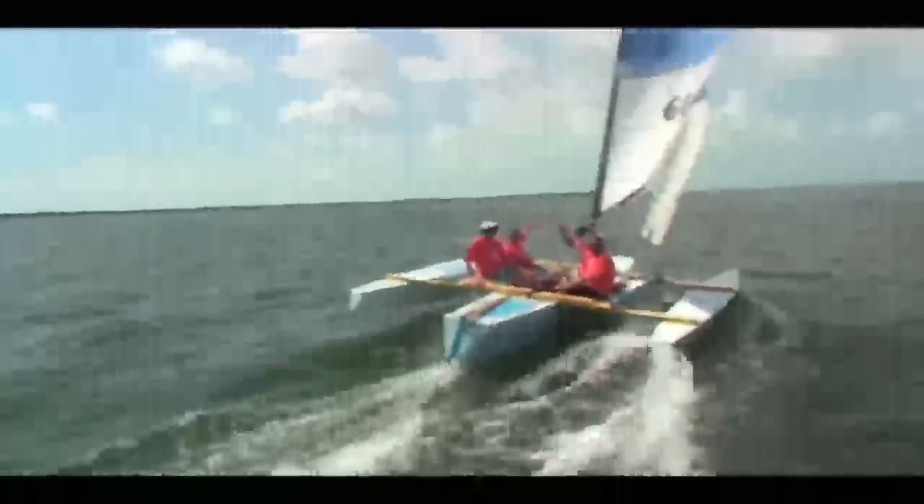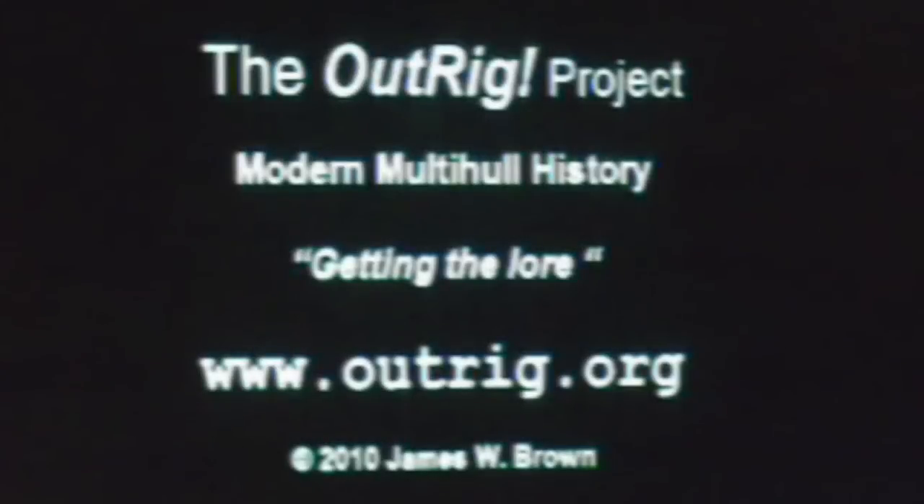Okay, everybody wave. Then she catches a gust and off she goes. I think that's a great little boat you can build yourself for about five grand. Bye bye.